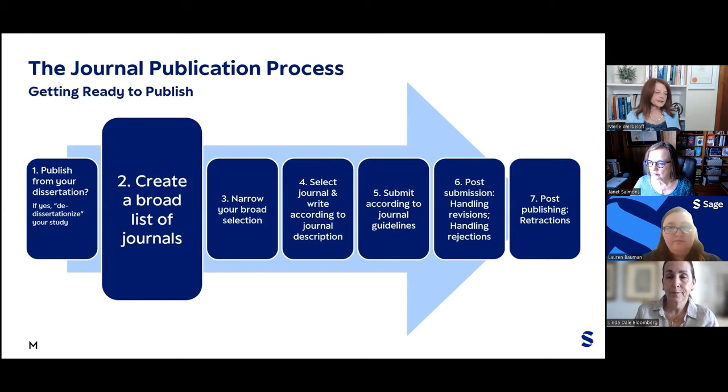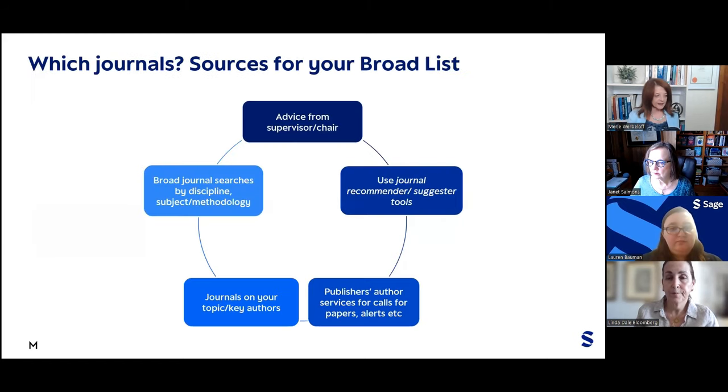The next step is creating a broad list of journals. For this broad list, you have multiple sources: you could consult your supervisor or chair and tap on their wisdom; conduct a broad journal search by discipline, subject, or methodology; use journal recommender or suggested tools; consult journals on your topic or the journals in which key authors you follow publish; and subscribe for publisher author services and receive calls for papers and alerts.